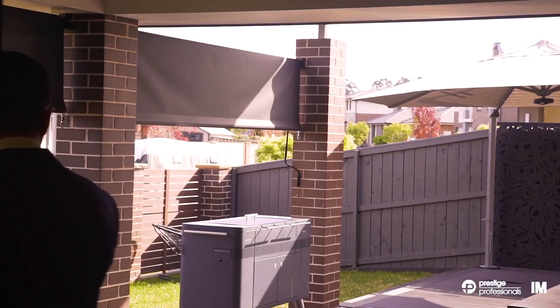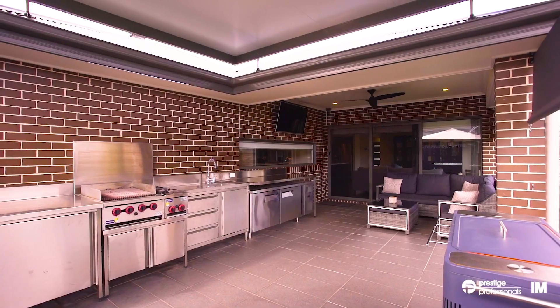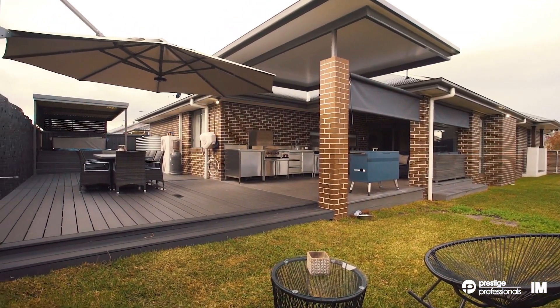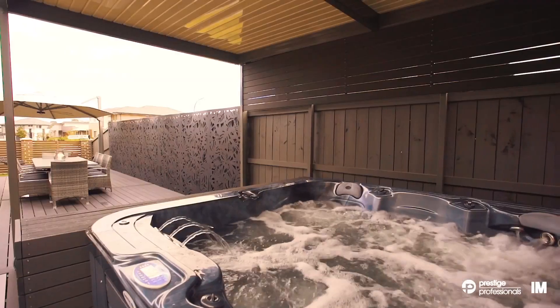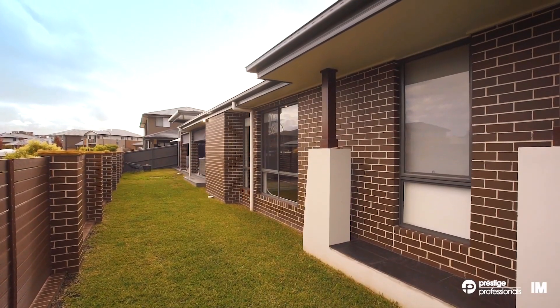Entertaining style with an ample sized covered alfresco area having convenient built-in barbecue cooking facilities. Beautiful timber decking to the rear yard with a private and inviting heated spa to enjoy. Commanding a prominent corner position set on a generous block of around 500 square metres.